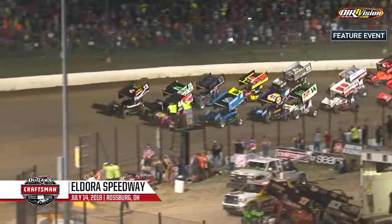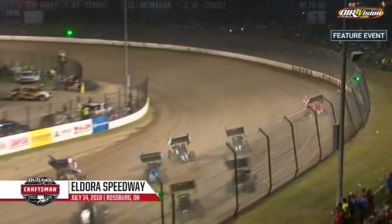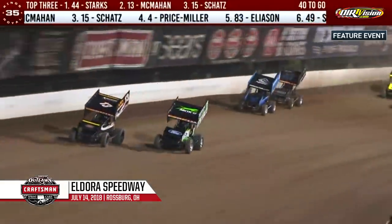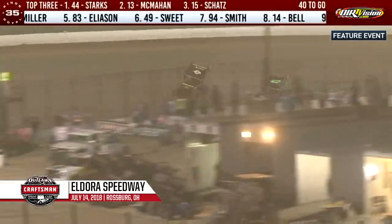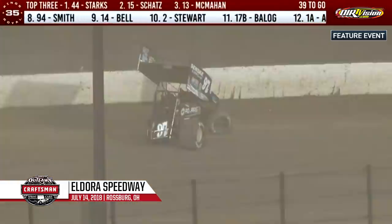Green flag in the air right now, and we're underway. Racing into turn one, Trey Starks on the top, in the middle, Paul McMahon challenged by Donnie Schatz on the inside of the speedway. McMahon dives to the low side but can't hold the bottom groove. Donnie Schatz to the inside of Paul McMahon for second as Trey Starks keeps the lead on the opening lap.